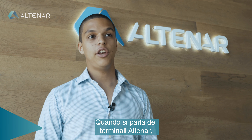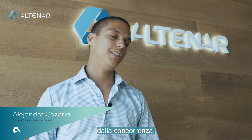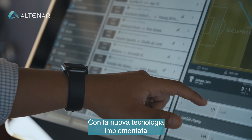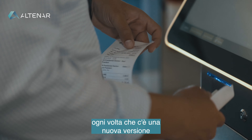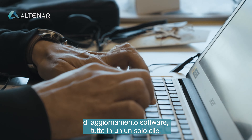When talking about Altinar's terminals, I can think of several features that make it stand out from the competitors. The first one that comes to my mind is the easiness of installation and updates. With the new technology we implemented and the new release notifications, operators will receive an email notification every time there's a new release and will update the software as easily as just one click.